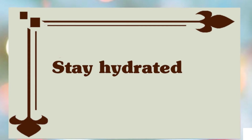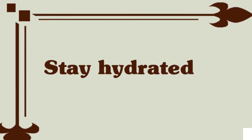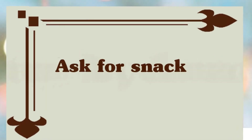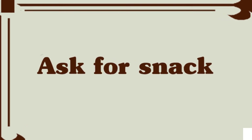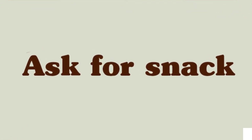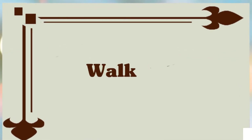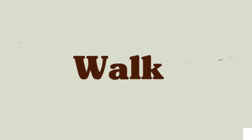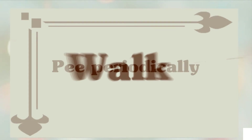Stay hydrated — you might be offered light clear beverages or ice chips frequently to replace fluids and keep your mouth moist. Ask for snacks if you are hungry and have your practitioner's okay; a light snack like a popsicle, for example, is fine. Stay on the move if you can — walk around a bit, though you won't be able to if you have had an epidural. Change position periodically.